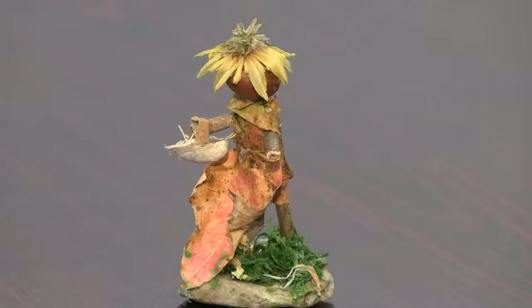Our first item is this miniature titled Sunflower Girl. Amelia Gore, a new exhibitor, created this piece from dried plant materials. Sunflower Girl has wonderful detail from the flower-petaled hair, an acorn for a head, leaf body, stick arms, and the tiniest basket which is a tiny seashell that she is holding.